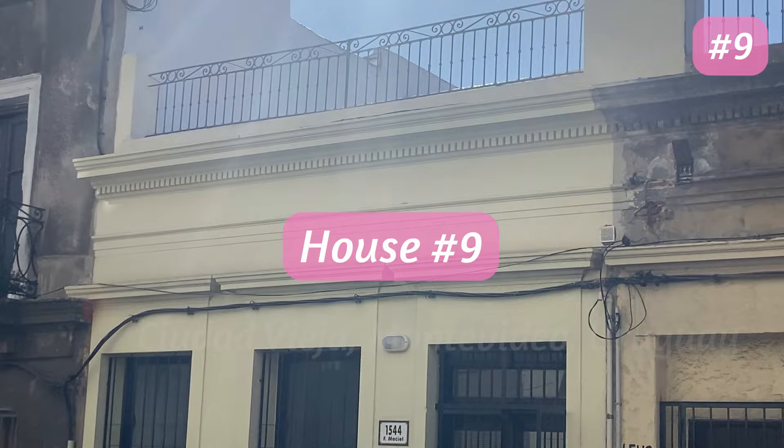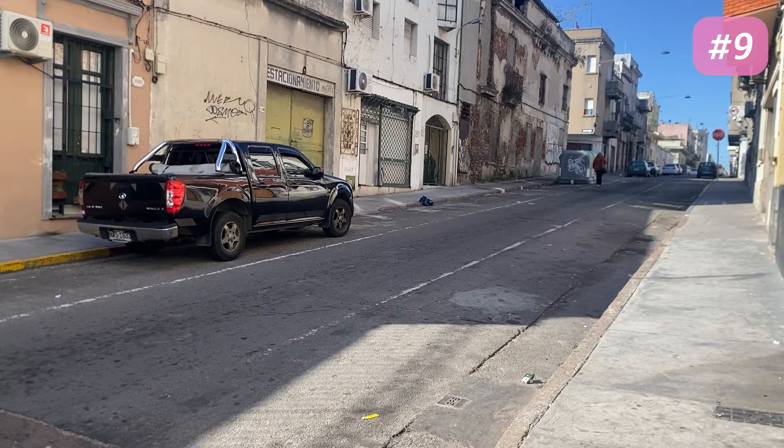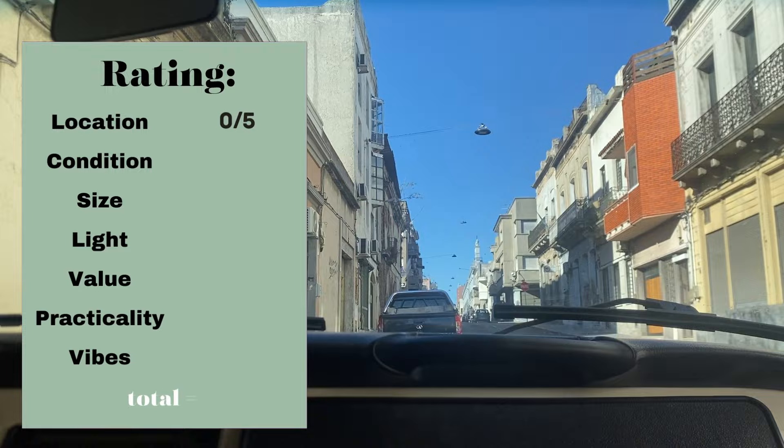House number four was in Ciudad Vieja. We hoped to look at some houses there because the prices were a lot cheaper, but while waiting outside for five minutes we witnessed two verbal assaults and one physical altercation and decided maybe the neighborhood just wasn't for us. There was nothing to rate when it came to this property — I don't remember the size or the price, so let's just move along.